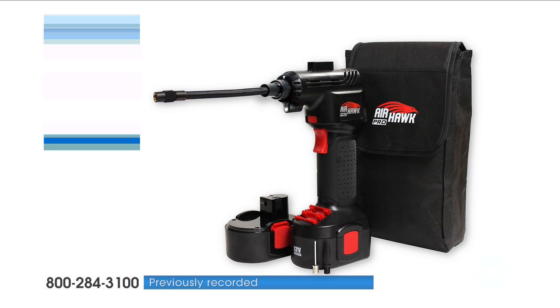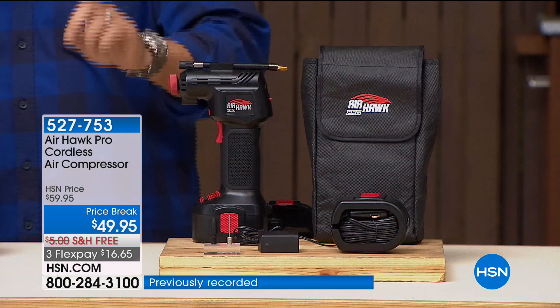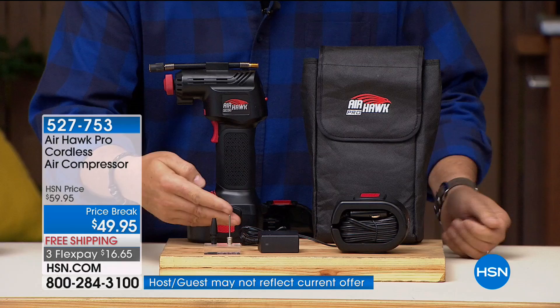If you've never seen this before, this is a completely cordless air compressor that you can take with you anywhere. It has rechargeable batteries. Let me show you the whole kit before I show you how this works, because you get everything you need in this set. You get the Airhawk itself, the rechargeable lithium-ion battery that plugs into the bottom, and the charger. We also give you two adapters.